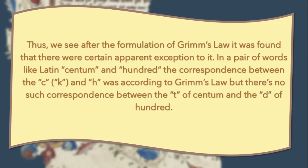So that's all for Grimm's Law. I hope you've gained something from this discussion. Thank you.